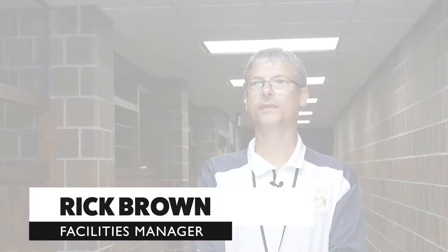Hi, I'm Rick Brown, the facilities manager for Holt Public Schools. After the governor's order, we began doing the summer deep cleaning, and that would include hard floor cleaning, carpet cleaning, painting, making all the repairs that needed done all year, and lawn work.